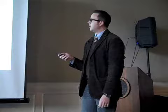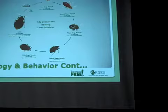So this is the life cycle. We have the egg, and we go to a first-stage nymph — that's fully engorged, so it's full of blood. We go into our second stage, and here's our third stage.